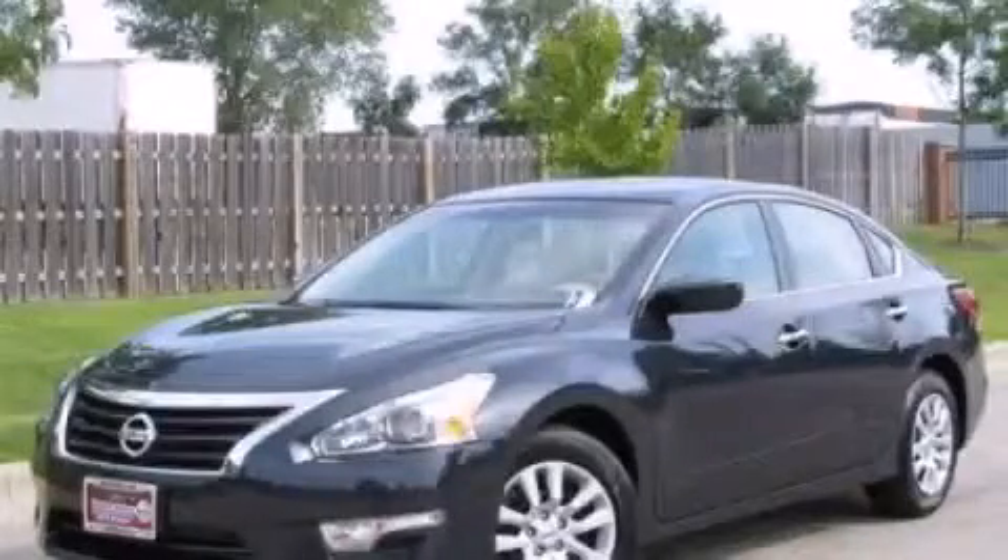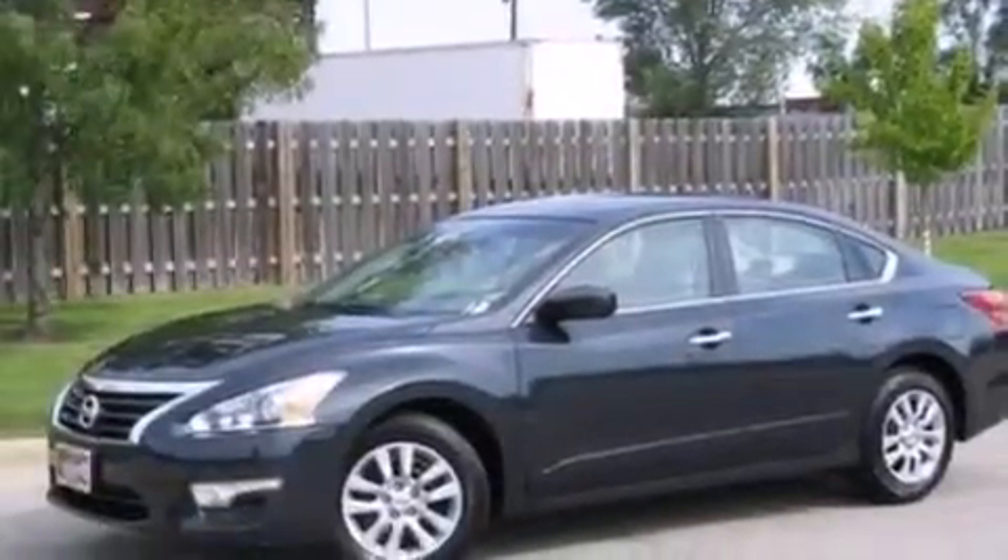This is a 2013 Nissan Altima. It features a 2.5-liter, four-cylinder engine and a continuous variable transmission.